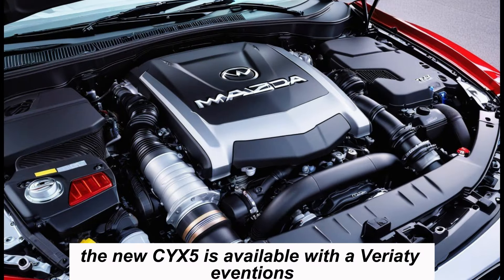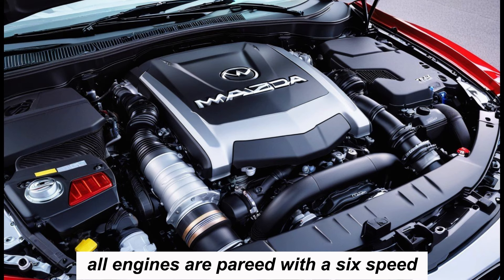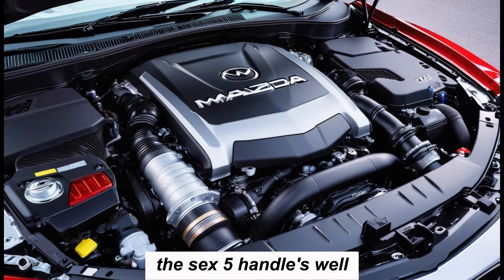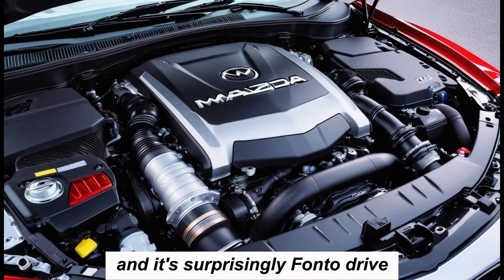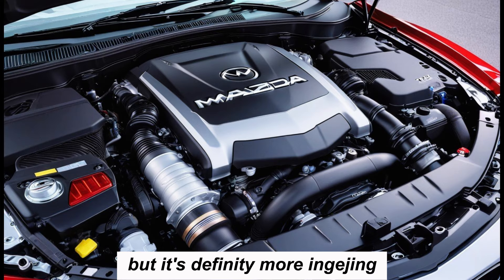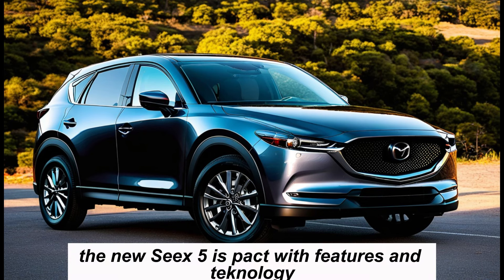The new CX-5 is available with a variety of engines, including a new turbocharged four-cylinder. All engines are paired with a six-speed automatic transmission. The CX-5 handles well and it's surprisingly fun to drive. It's not the sportiest SUV on the market, but it's definitely more engaging than most.